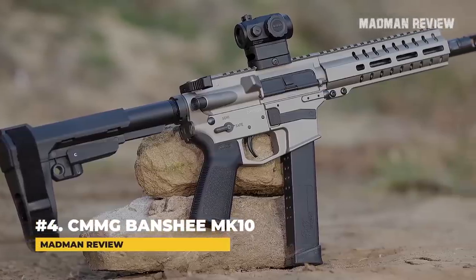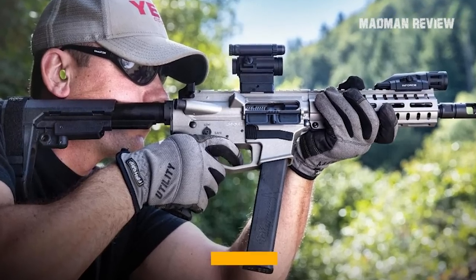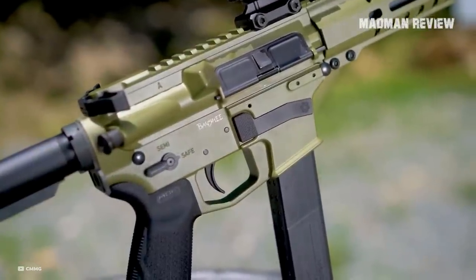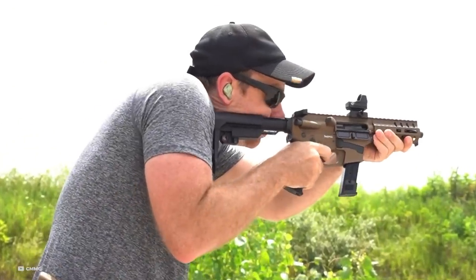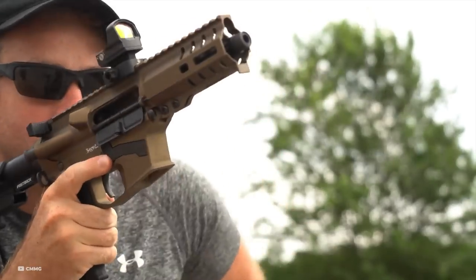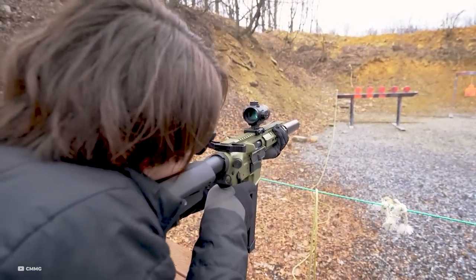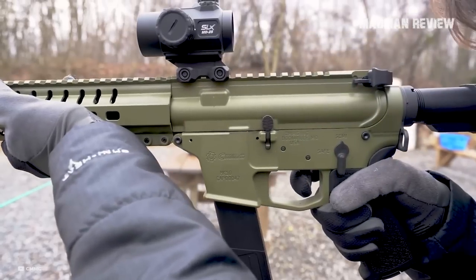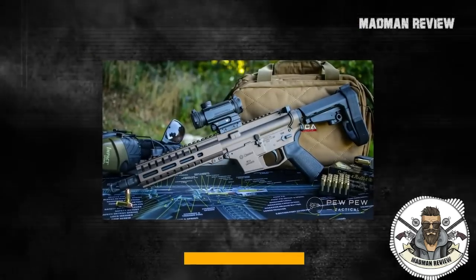Number 4: CMMG Banshee Mark 10. With an MSRP north of $1,700, the CMMG Banshee Mark 10 is definitely on the fancy side of the market, but it's worth the money. It delivers a performance that can only be called superlative. It is very compact and lightweight, so you can easily carry it around the whole day. From all guns on this list, it has the lowest recoil, and you can get it in different calibers, making it even softer to shoot. The trigger is absolutely smooth and crisp, and you get competition-grade accuracy. It comes with a capacity of 30 rounds.